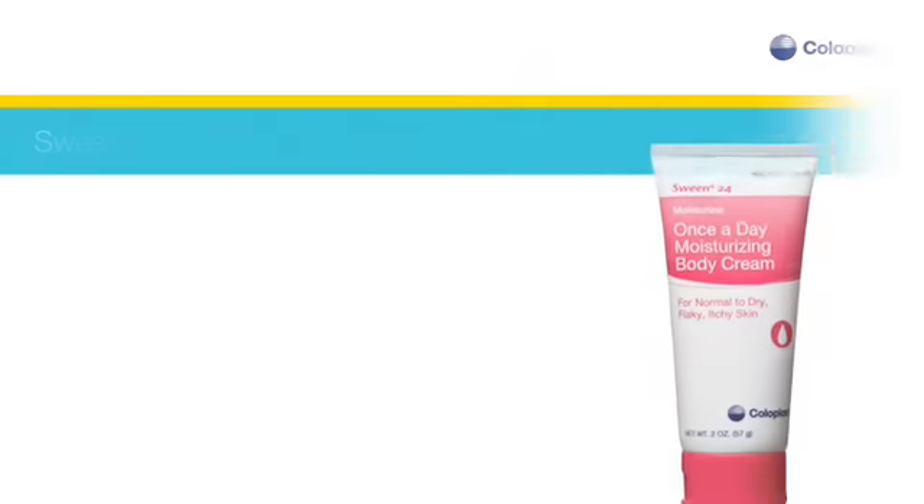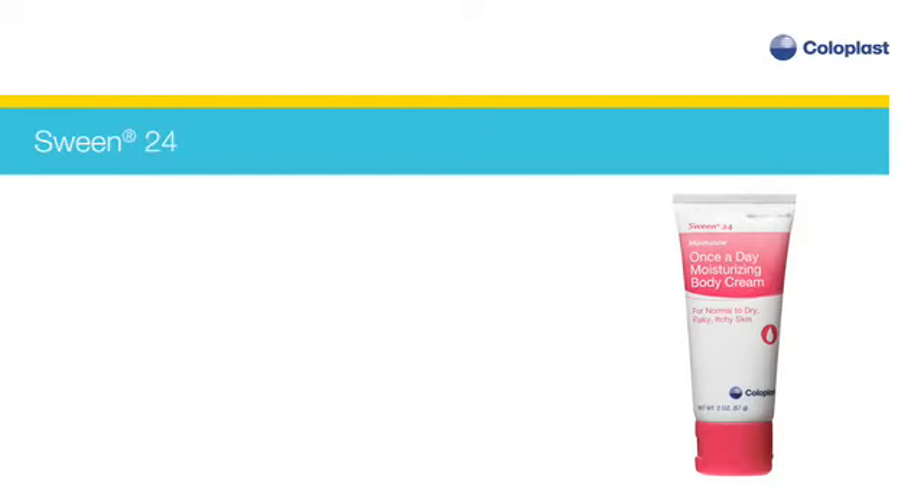Sween 24 cream — a once-a-day moisturizing body cream for all patient populations to help maintain healthy skin and reduce the risk of dry skin.